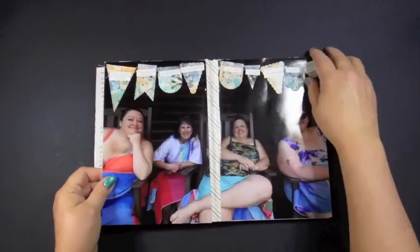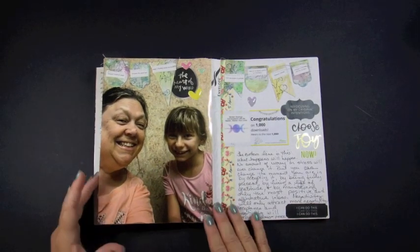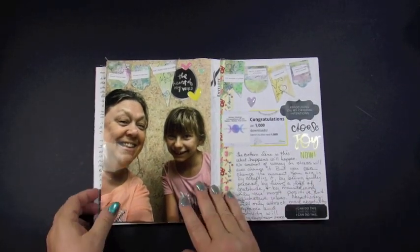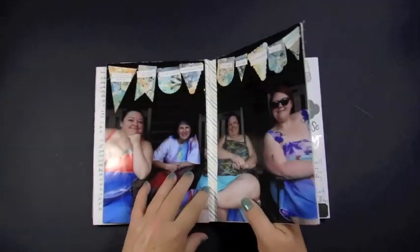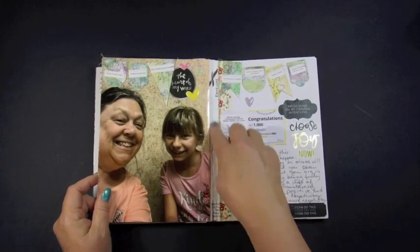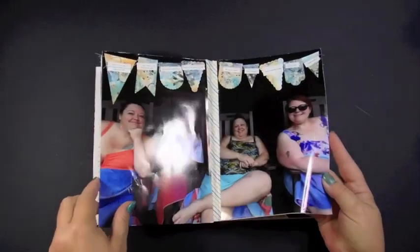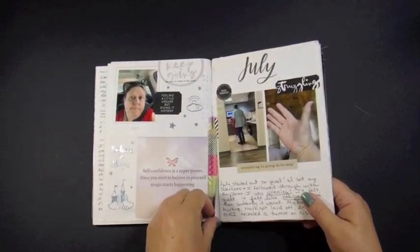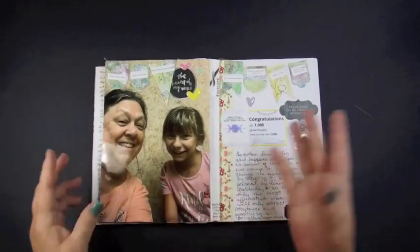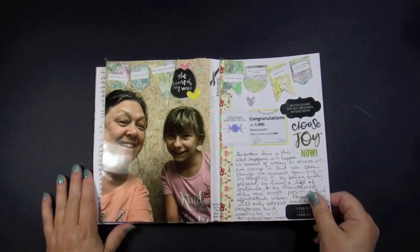These all started falling apart, so I rebuilt this with some Tyvek envelopes. I haven't covered this one up with washi tape yet, but that's what's holding all of that together. I need to put some more here since it's coming apart more. So now we can proceed with the rest of the book.